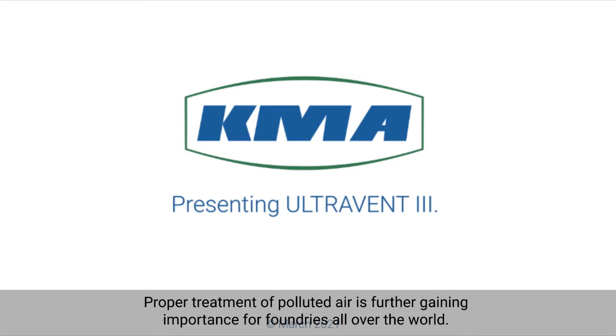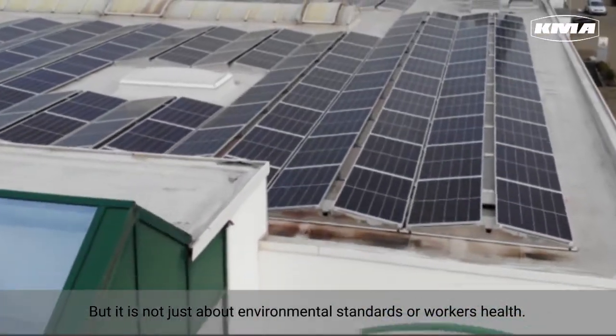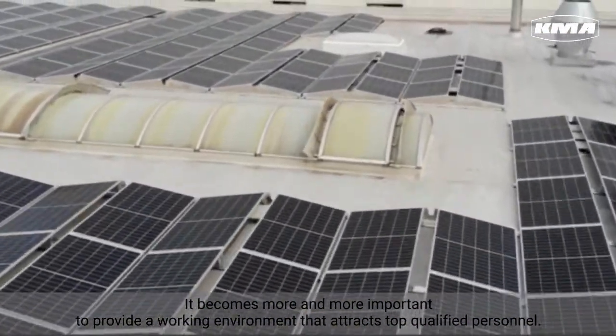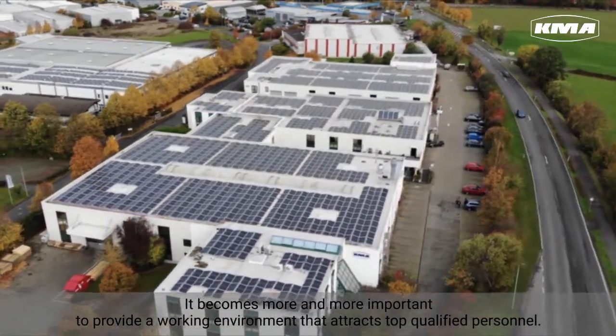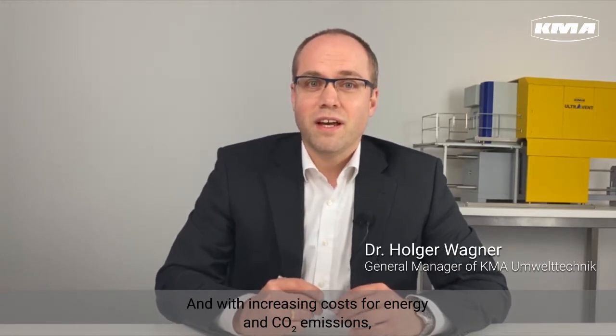Proper treatment of polluted air is further gaining importance for foundries all over the world. But it's not just about environmental standards or workers' health. It becomes more and more important to provide a working environment that attracts top qualified personnel. Cleaner facilities and installations support lean and effective production processes. With increasing costs for energy and CO2 emissions, energy efficiency in air treatment is crucial.